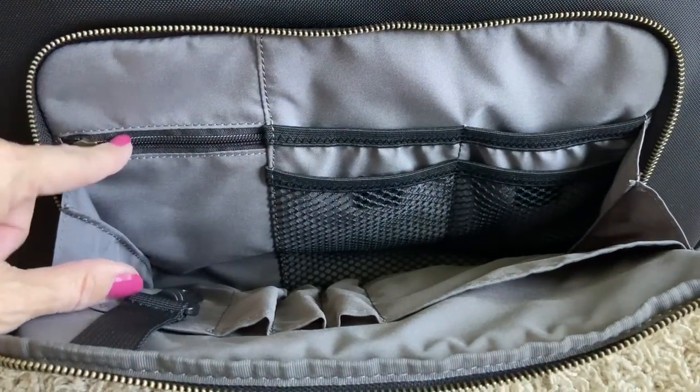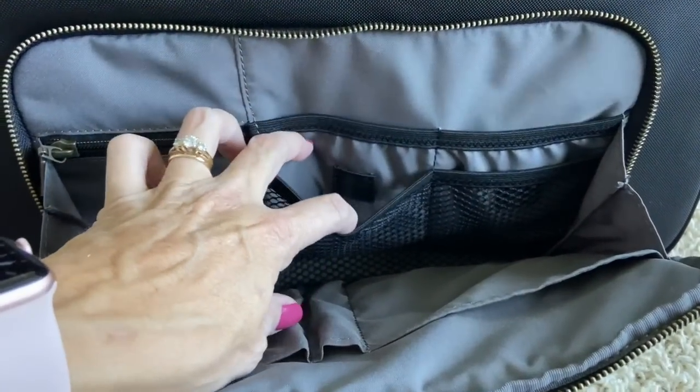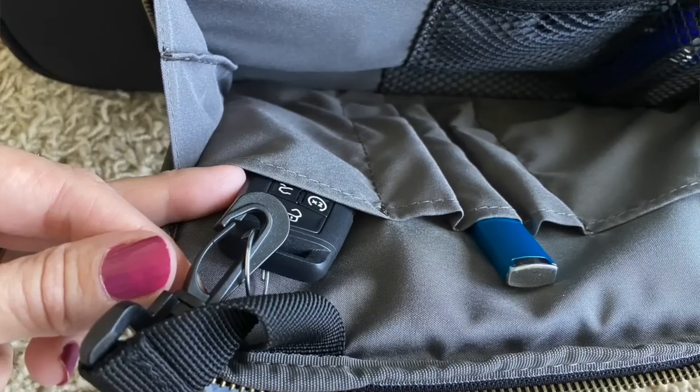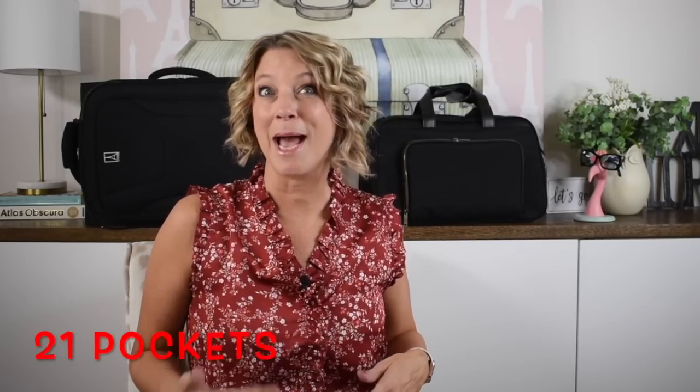Do not miss the carabiner hook that's inside your front pocket — I packed my key in there. Let me know if you have a creative hack for an inside carabiner hook; I used it for walking through the airport parking deck alone, for safety. There are 21 pockets for organizing your travel essentials.